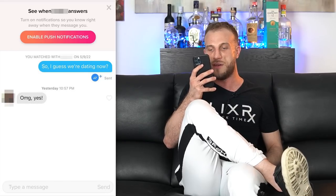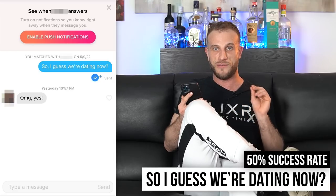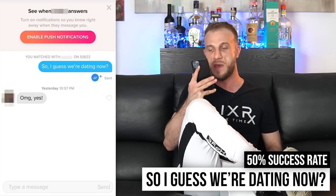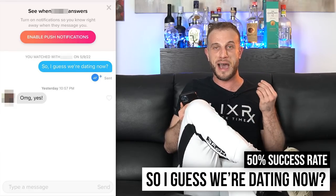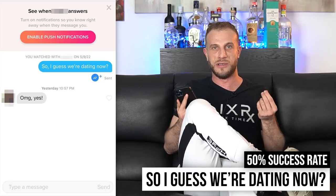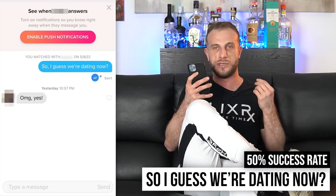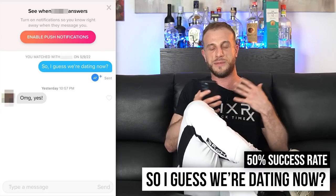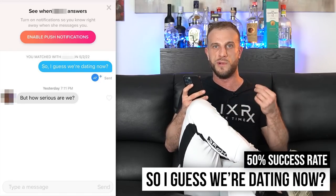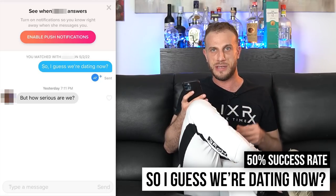The next opener is one we've used in the past: 'I guess we're dating now.' This one had a 50% success rate — pretty good. Some guys might think 50% is a fail, but it's a copy-and-paste opener. You're not going to get 90% with something you can just copy and paste, because the girl knows it's nothing original. But a response like 'Oh my God, yes!' is great. I like this opener because it's a good way to start the conversation with a nice reframe and keep a fun role-play going — like 'how serious are you?' — 'I guess we'll find out on our date.'